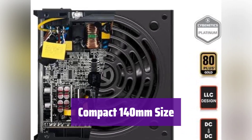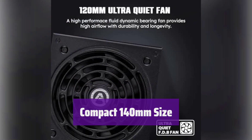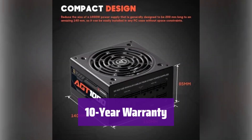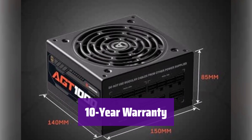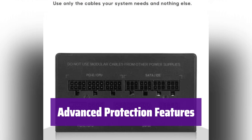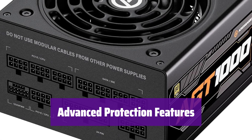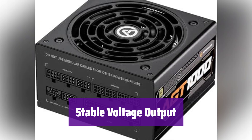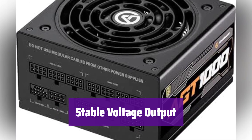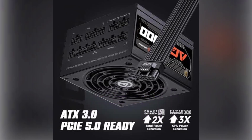It's incredibly compact at just 140mm deep, perfect for smaller cases — high power in a small package. We're so confident in its quality that it comes with a 10-year warranty for long-lasting peace of mind. It offers comprehensive protection against over-voltage, under-voltage, over-power, short-circuit, over-current, and over-temperature issues, keeping your system safe. The APFC plus LLC plus DC-DC structure ensures a very stable voltage output, providing consistent power to your components.